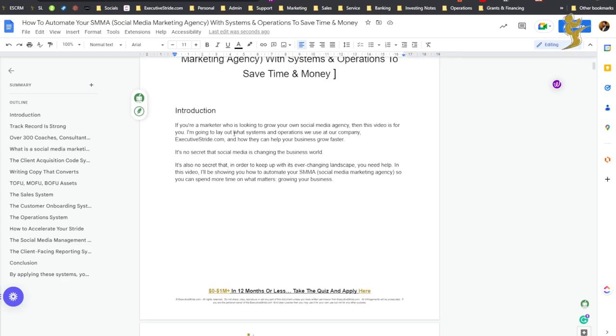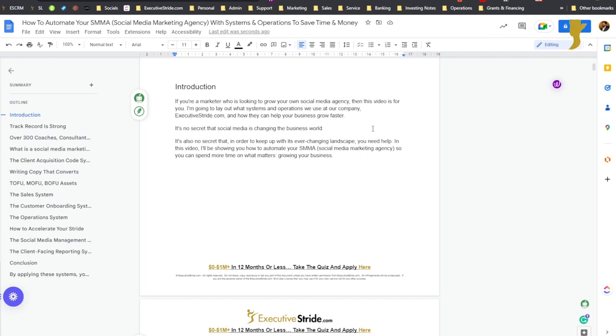So if you're a marketer who is looking to grow your own social media marketing agency, your SMMA, then this video is for you. I'm going to lay out what systems and operations we use at our company, ExecutiveStride.com — the same systems we actually help our clients set up in their businesses to scale, and I'm also going to show you how these systems can help your business grow faster.